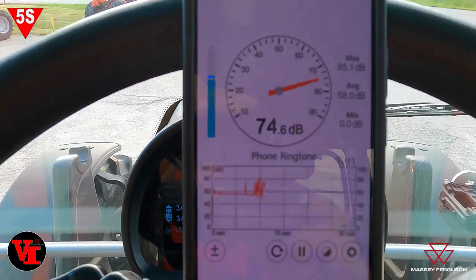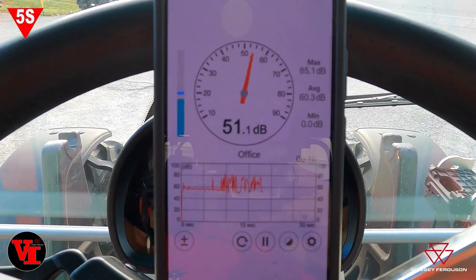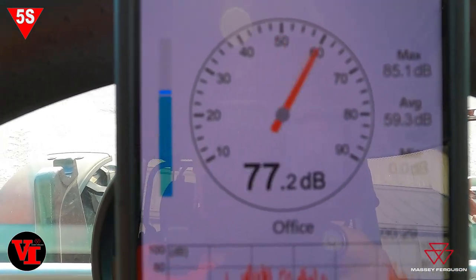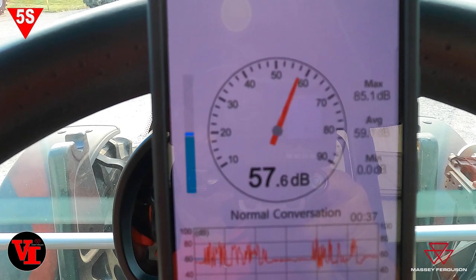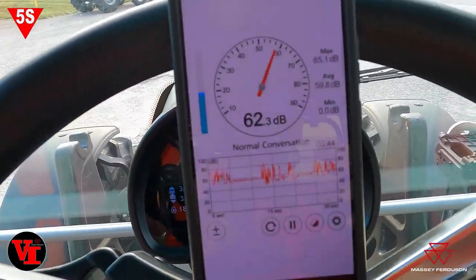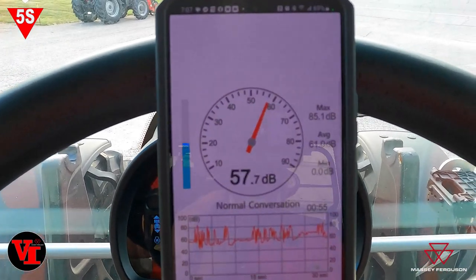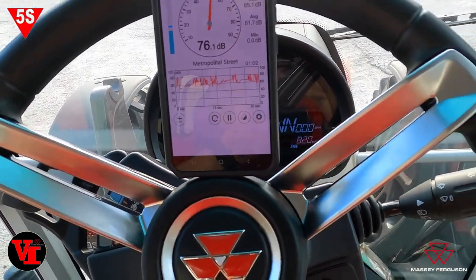We've got the sound meter app up on the phone on the steering wheel to check the cab noise level. At eco idle it reads 55 to 56 decibels. At 850 RPMs it's 57 to 58 decibels. Now taking the engine RPMs all the way up to 2200 engine RPMs — 66 decibels. Very, very quiet cab. Very cool cab.